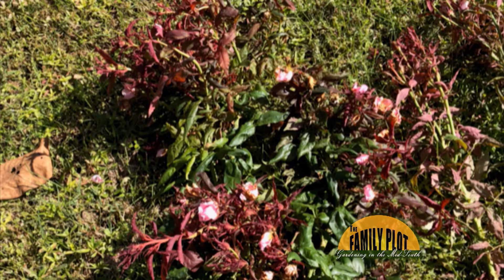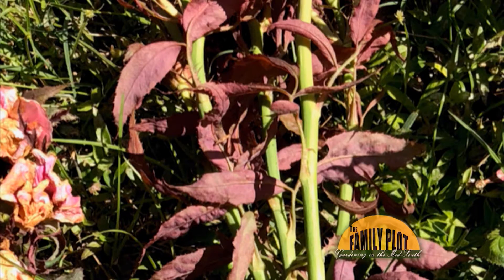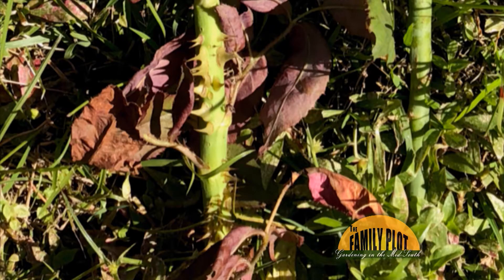A growth is sucking the life out of my knockout rose. The growth is deep plum in color. There are no thorns, the stems are hollow, and it grows small, funny-shaped roses, sometimes a whole different color. If I don't continuously cut off the growth, it will kill my bush. This is from Francis.